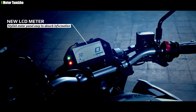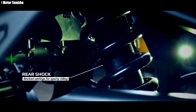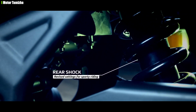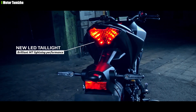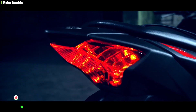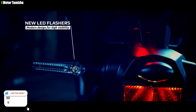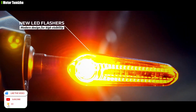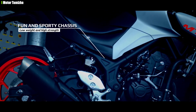If you look at the front, there is USD (upside-down) suspension. If you look at the rear, there is an adjustable suspension. For the headlight, there is a single projector headlamp with a daytime running DRL light and an LED indicator.